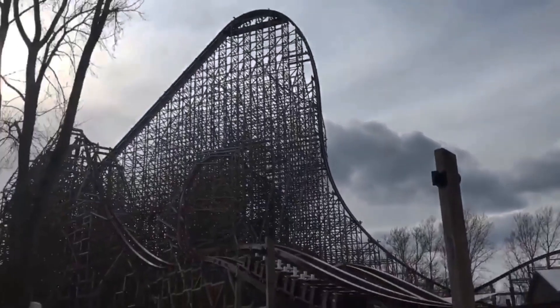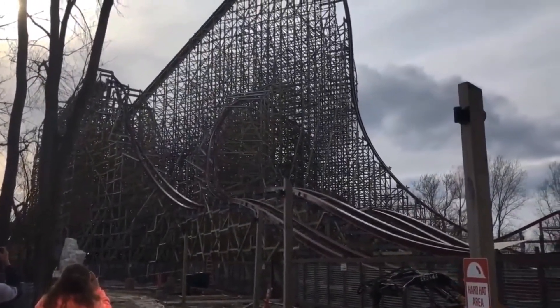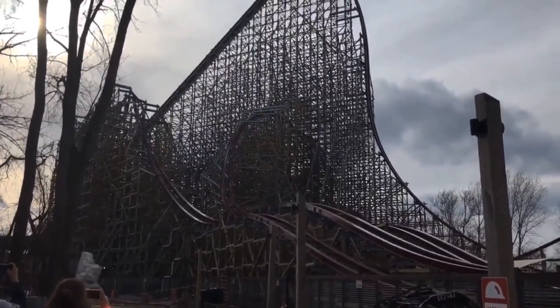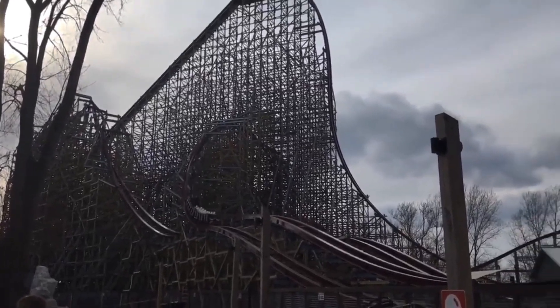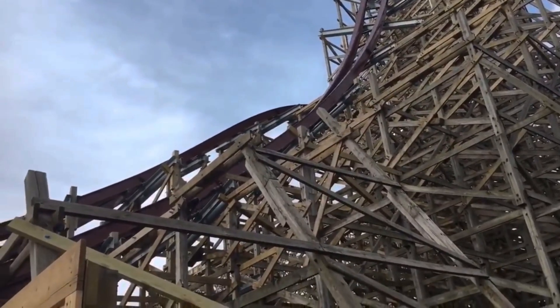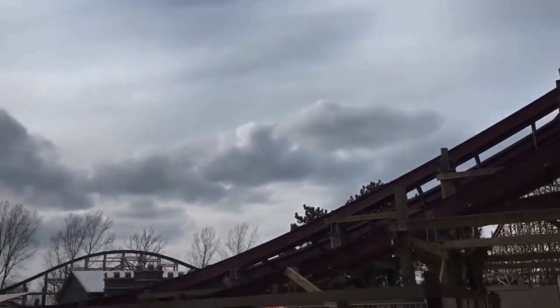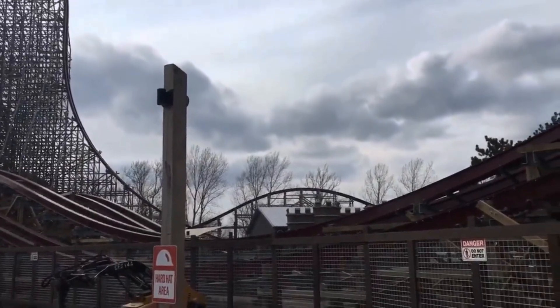The airtime looks sick, especially through the double up going into the first inversion. The outward banked turn looks to be exceeding expectations as well. You see the train hauling over the airtime hill after the mid-course brake run, which is a really good sign, because the third lap is where we thought this coaster would start losing pace — but it appears to still be moving pretty good when it does its final pass by the camera. Overall this is still looking like an awesome ride and I continue to get even more excited as the days pass.